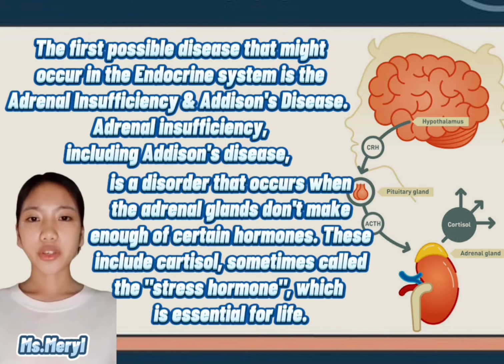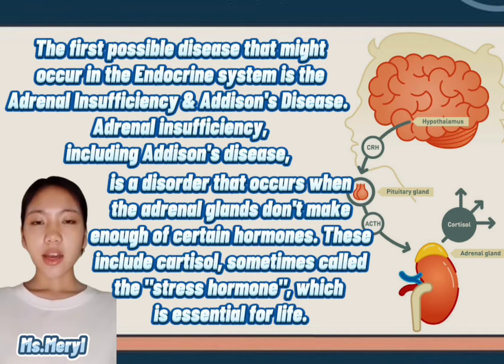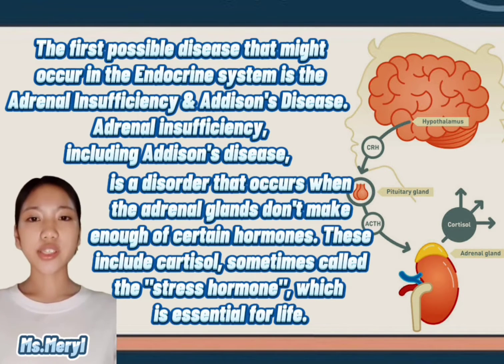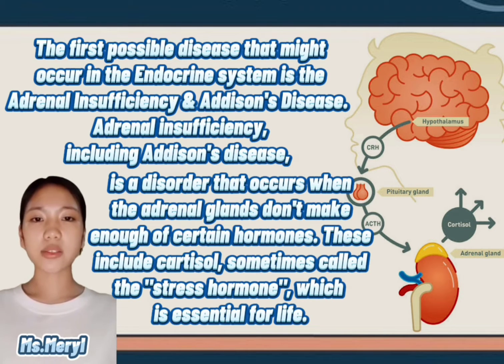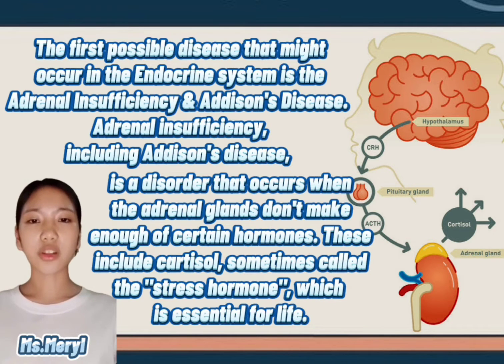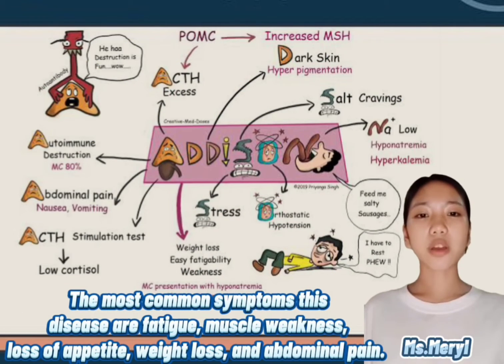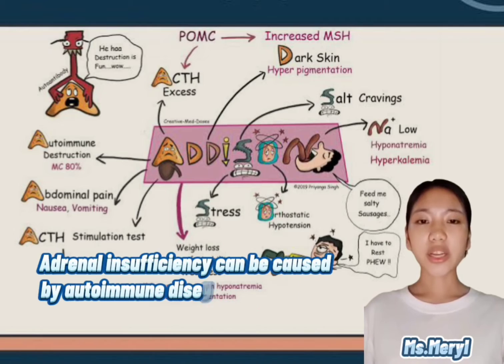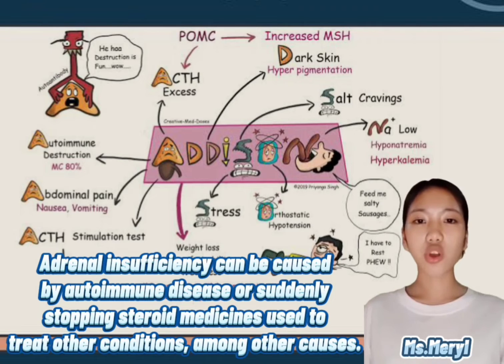The first possible disease is adrenal insufficiency and Addison's disease. This is a disorder that occurs when the adrenal glands don't make enough of certain hormones, including cortisol — sometimes called the stress hormone — which is essential for life. The most common symptoms are fatigue, muscle weakness, loss of appetite, weight loss, and abdominal pain. It can be caused by autoimmune disease or suddenly stopping steroid medicines used to treat other conditions, among other causes.